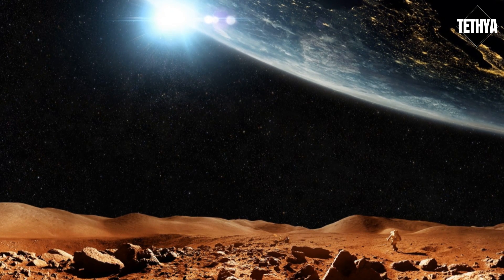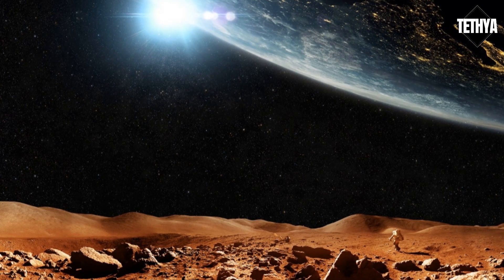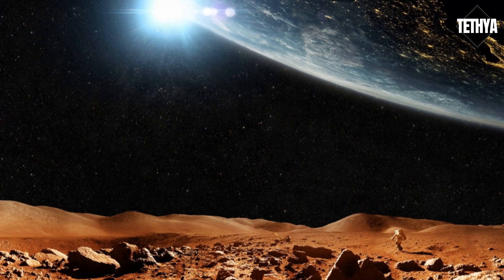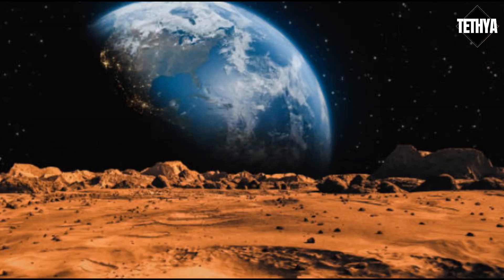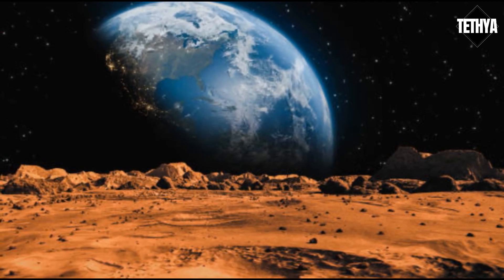Where would we even find enough water to fill Martian oceans? And why might we have no choice but to nuke the red planet? Long ago, Mars could have been covered by a massive ocean, and there may have been rivers, streams and lakes spreading out across the planet too.